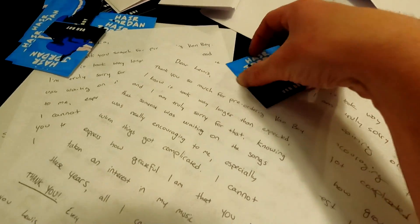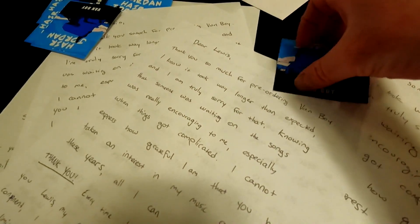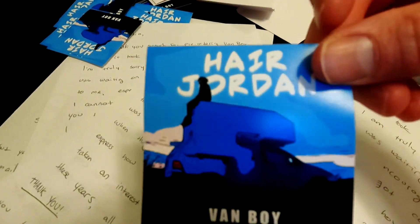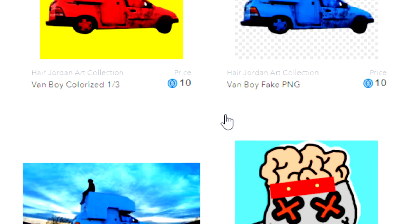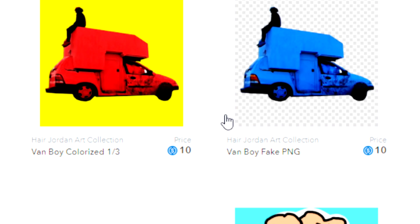I've been busy with the music, and I mailed out thank you letters to everybody who pre-ordered the album. If you haven't gotten your letter yet, I just finished mailing out the last of them - it's on the way. I put stickers and stuff in the letters. The Van Boy art collection is available now - it helps support the channel. If you want to buy something, there's a link in the description, or don't - that's fine too.